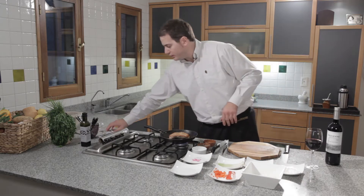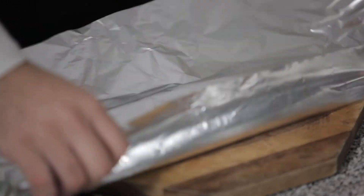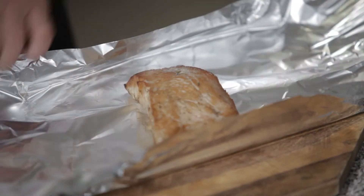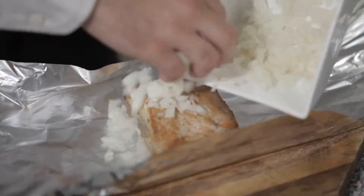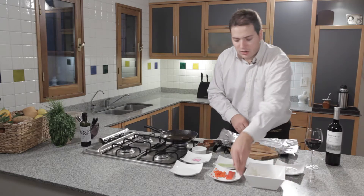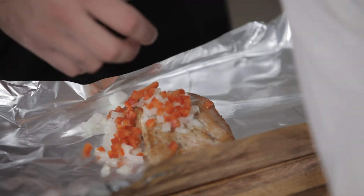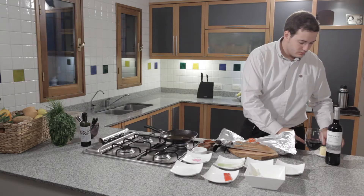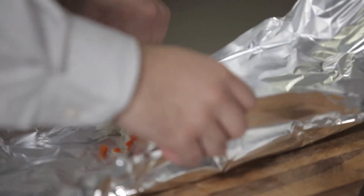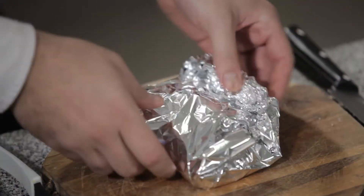We're going to put the turkey into the oven in this holder. We put some onions — these vegetables are only to give more flavours and aromas. A bit of red pepper, a bit of butter. We close it like a package and it's ready to go to the oven.